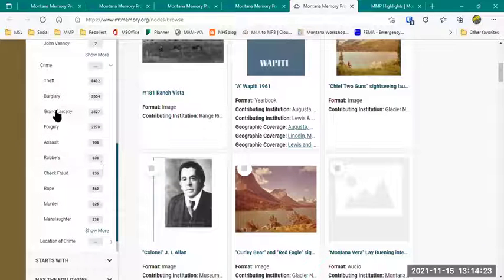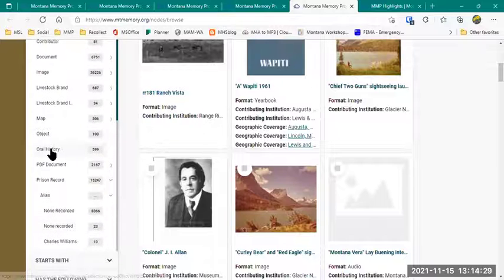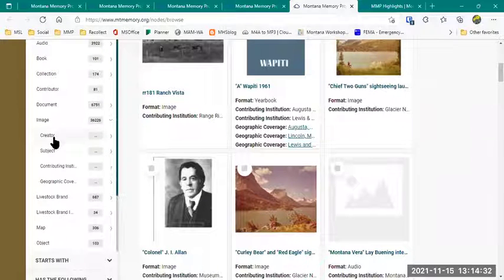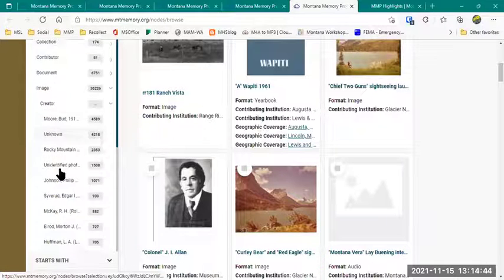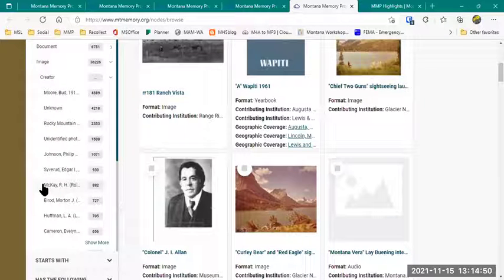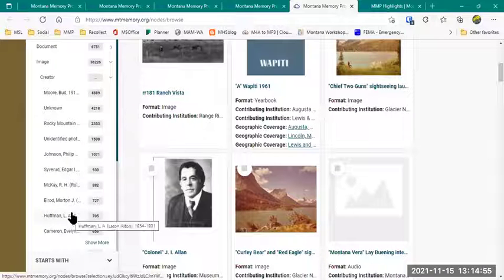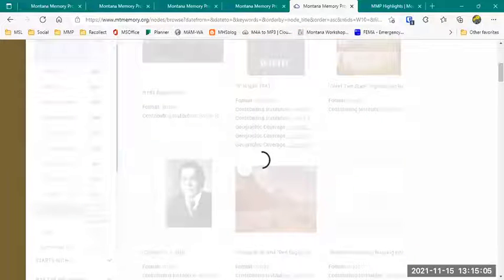You can click on any one of these and sort by that item type — which looks very different from if you look at say the Image type, where you see Creator, Subject, Contributing Institution, and Geographic Coverage as filters. That can really help you narrow it down. So if you know you want to look at photographs only taken by R.H. McKay, there are 882 photographs; or Morton Elrod with 727; or L.A. Huffman. Three really popular photographers, followed by Evelyn Emily Cameron with 656 photos — just clicking on any of those names will pull back that list.